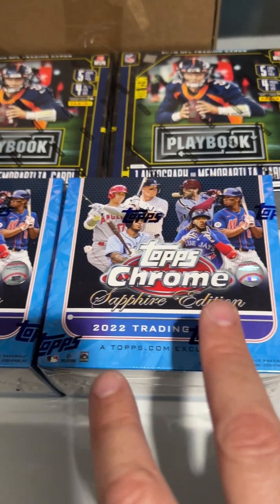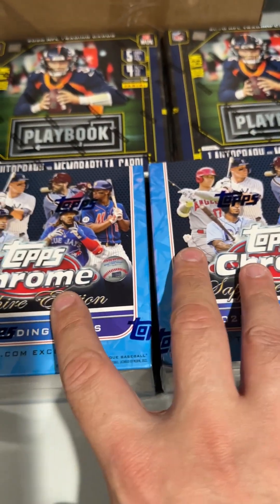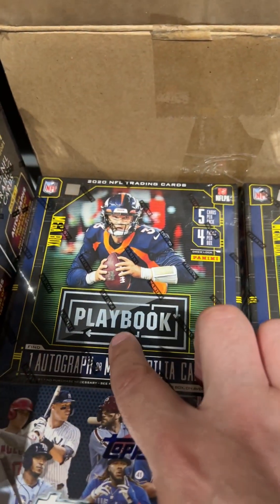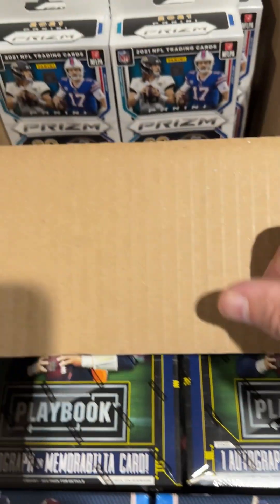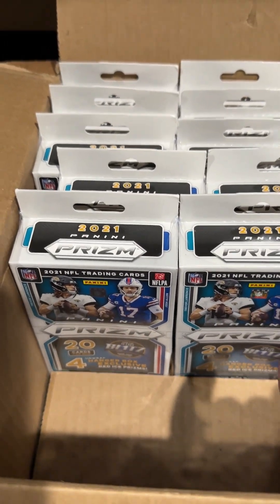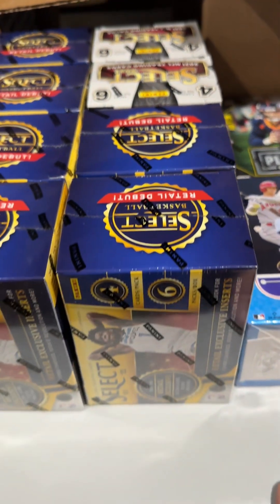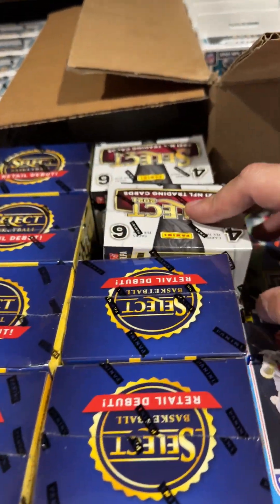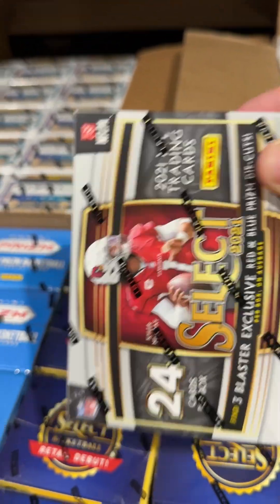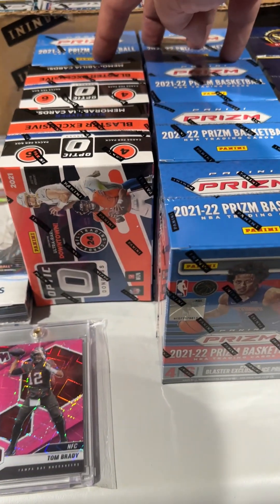So let's take a look, we'll just go down the line. We got two Topps Chrome Sapphire Editions — really really nice. We've got two Playbook NFL, I think it's 2020. A box of 2021 Panini Prism. Then we got Select 2021 — six boxes of those football. Select — two boxes of those. Prism Basketball — five boxes.